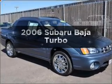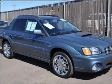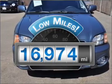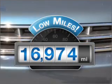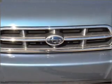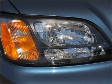Presenting the 2006 Subaru Baja. Travel the roads in style and comfort in this great vehicle. A low odometer reading makes this vehicle a great value at this price, with an efficient 4-cylinder engine that responds smoothly to its automatic transmission.